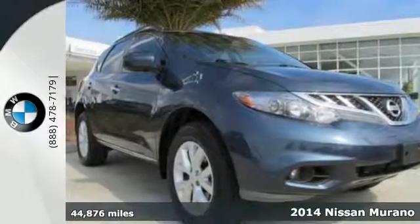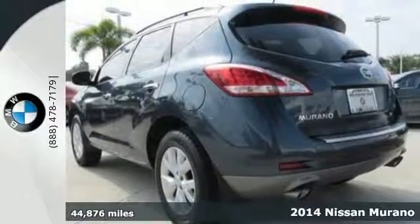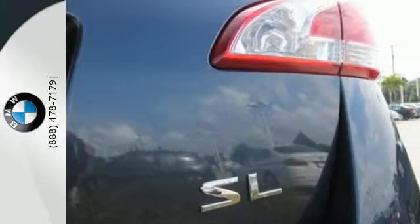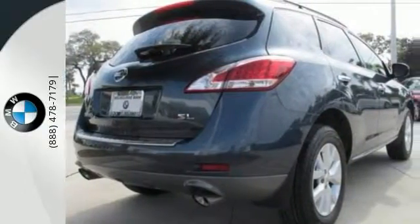Here's a 2014 Nissan Murano. Refined elegance and style come standard in this SUV. The V6 engine, stability and traction control, and four-wheel independent suspension will take you anywhere you desire, while the multiple airbag system and tire pressure monitor keep you safe.